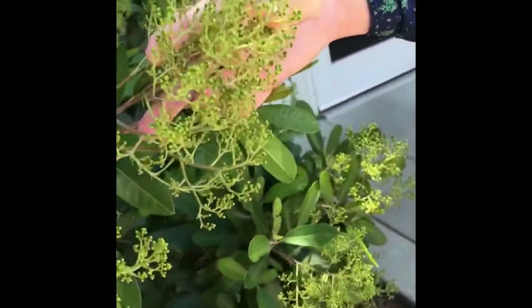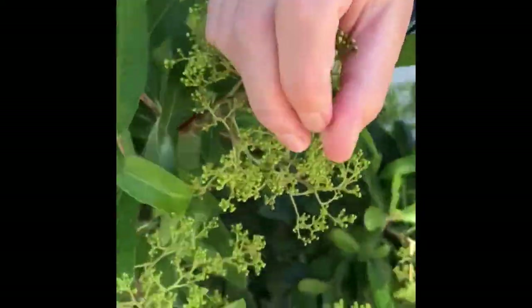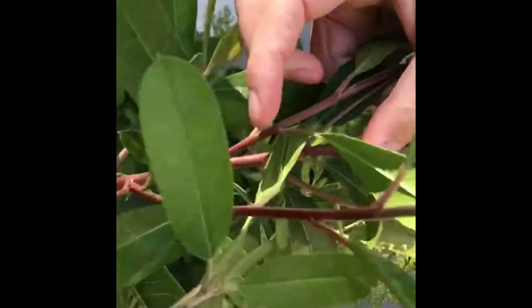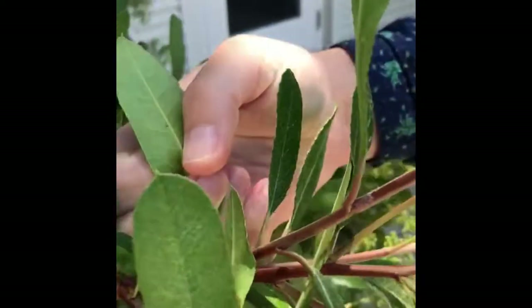This will have white flowers with four or five petals on them soon in the summertime. It has reddish bark on it and evenly serrated leaves that are lighter below than they are above — they're very glossy green above.